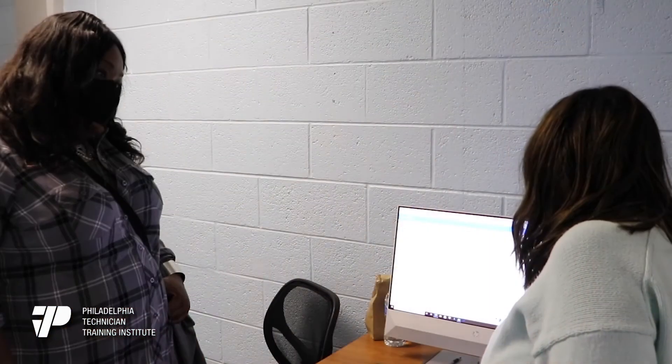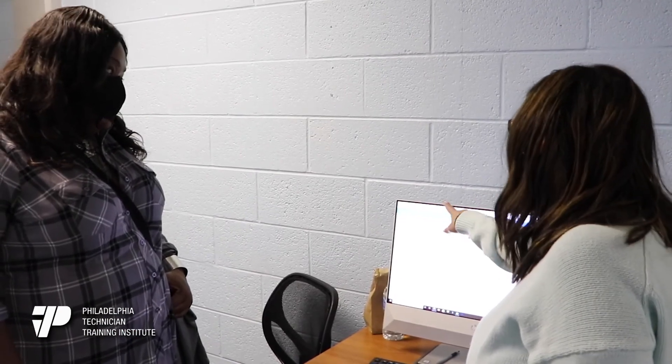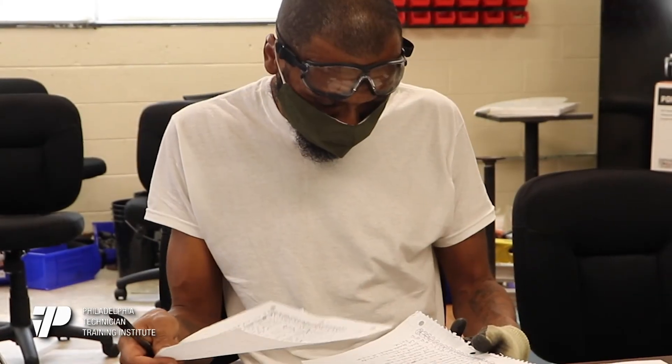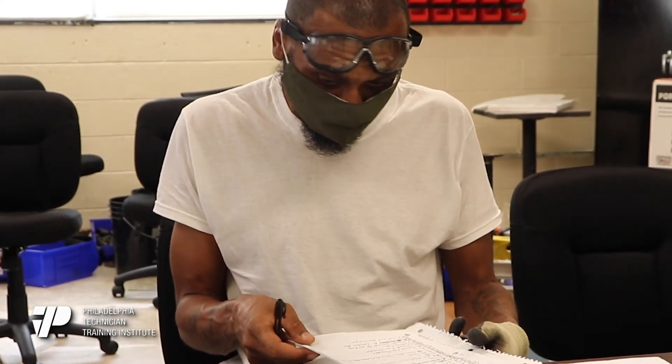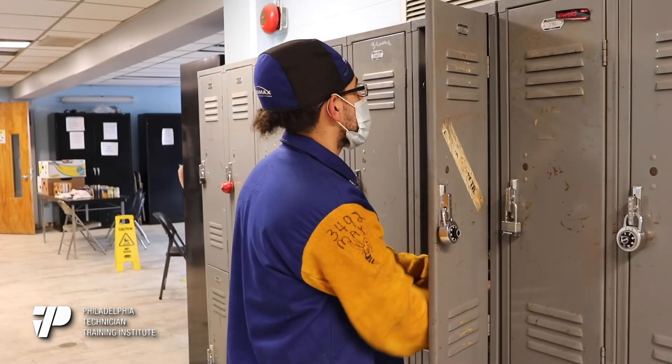A lot of times students don't know anything about financial aid — they don't know the steps, what information they need, or the questions involved — so we'll be there for guidance. Right now is probably the best time to go to school: interest rates are the lowest they've been in a very long time, and payments are paused until 2022 or possibly longer, since they keep extending the deadline. So I would recommend everyone to go to school now.